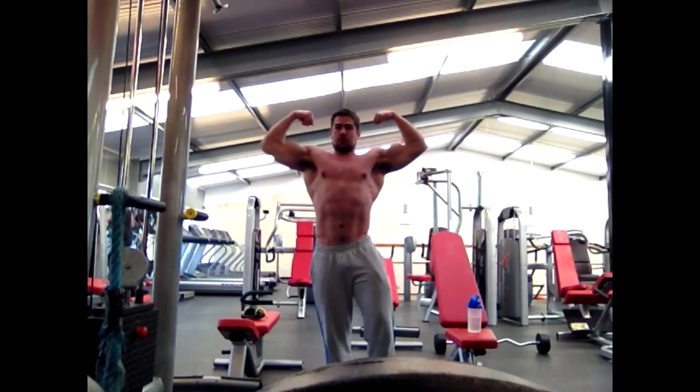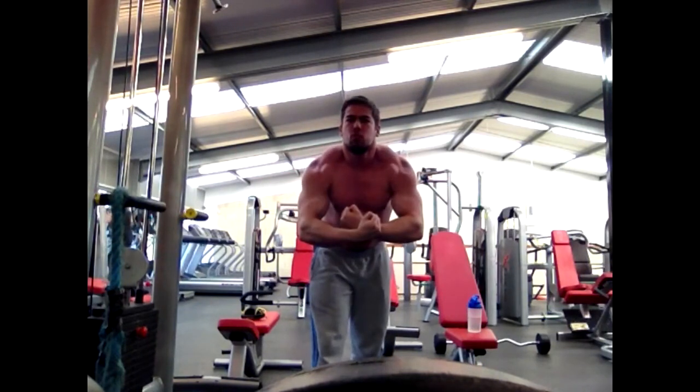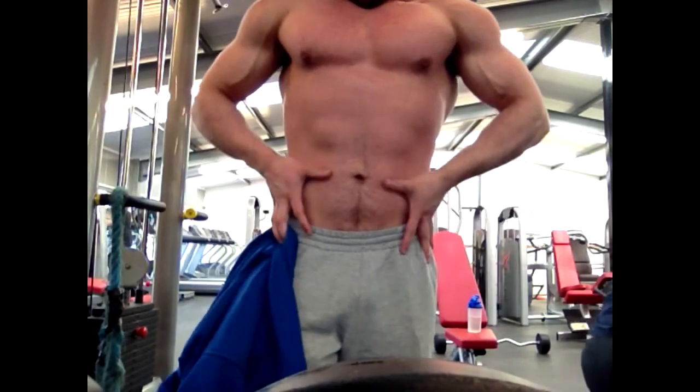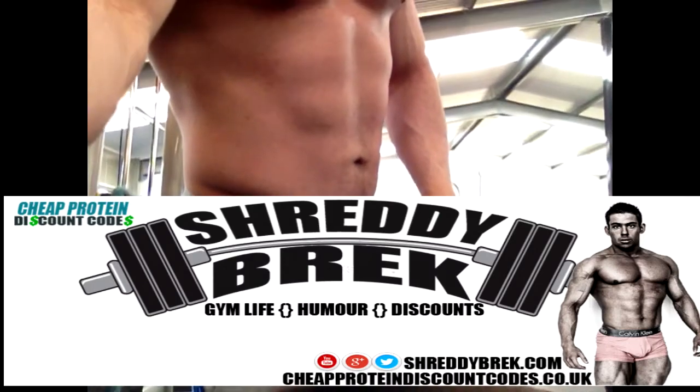Seven weeks out. If you want to follow my progress, head over to ShreddyBrek.com — the link for my Navi training journal is in the description below. Make sure to subscribe so you can get the training journal updates along with all the other videos. Until next time, guys — keep clanging and banging.